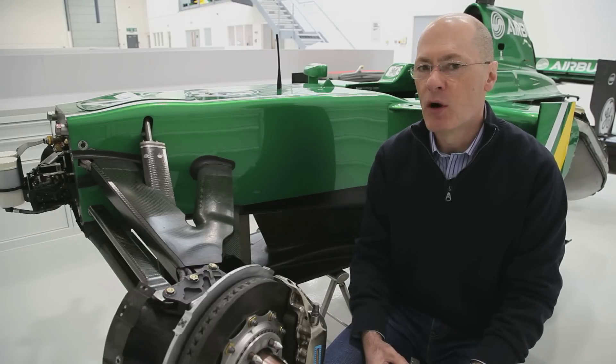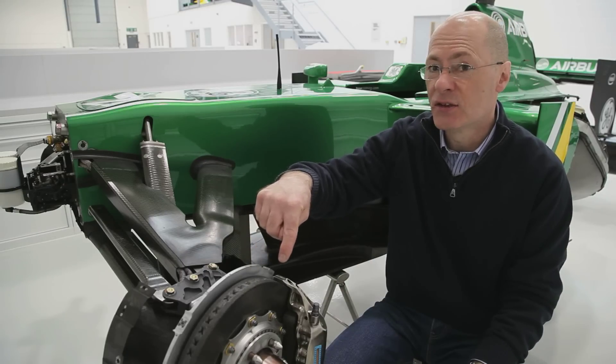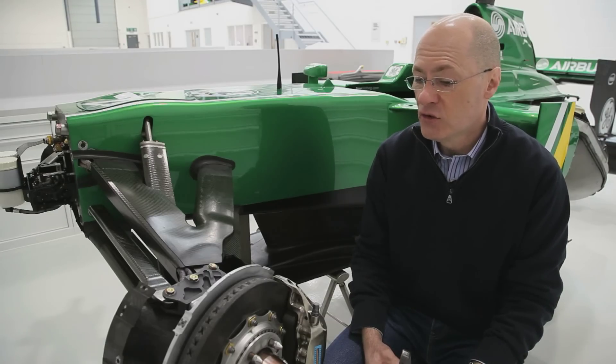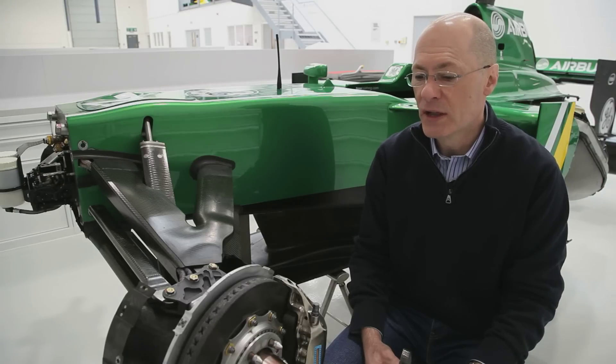What we'll see around a lap of Bahrain is that the average temperature of particularly the brake disc is significantly higher than the average temperature of the disc around China.